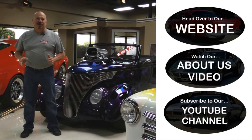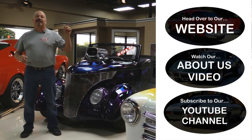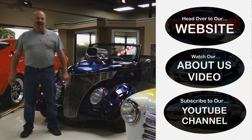Now that you've had a quick look at the car — if you want to go straight to our website and check out about 180 other cars, hit the top button. If you'd like to watch an about-us video, hit the middle button. If you'd like to subscribe to our YouTube channel, hit the bottom button. Now let's get back out there and check out that car.